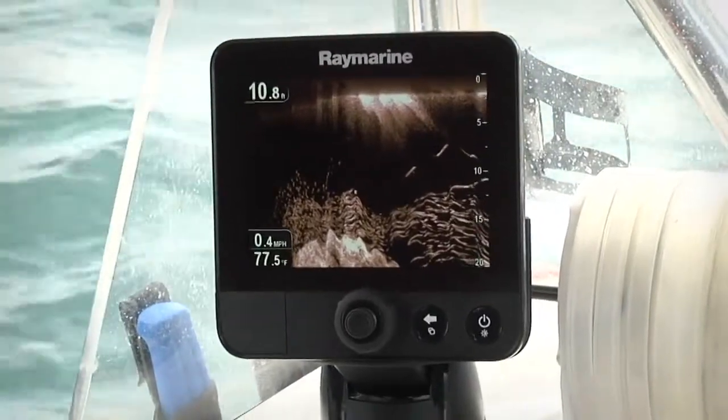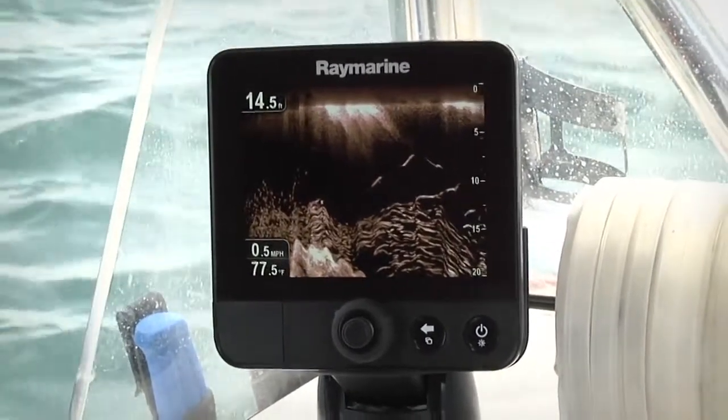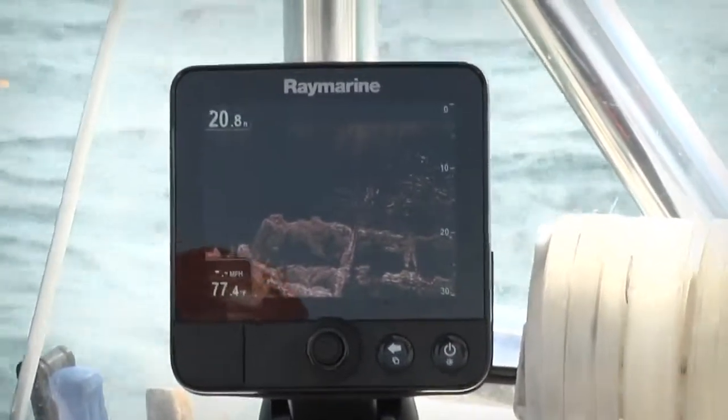This is Dragonfly's down vision chirp channel. The down vision technology in Dragonfly delivers photo-like sonar images. It allows you to see structure and bait fish down to a depth of 600 feet.